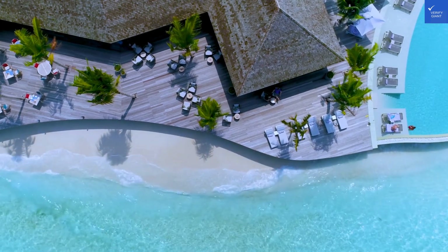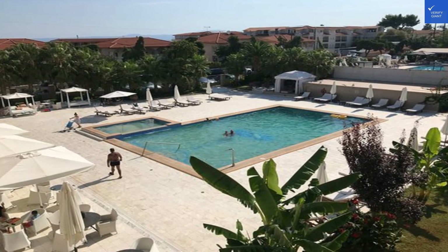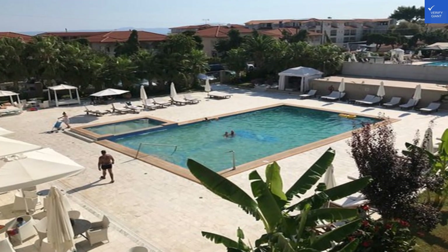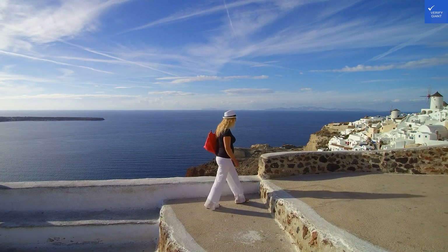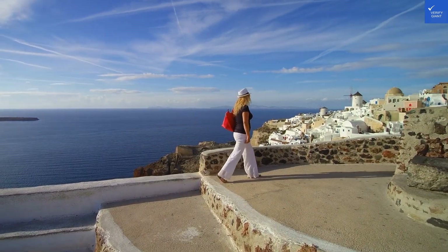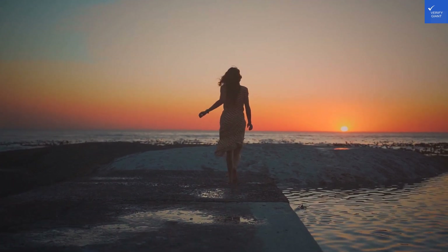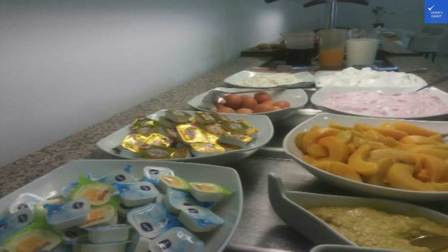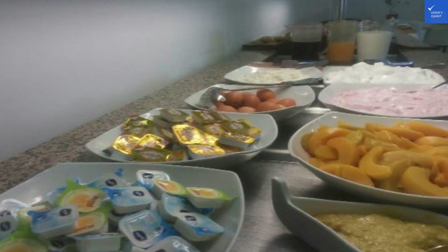As for service and staff, the reviews tend to highlight a friendly and helpful team ready to assist you with any queries. Whether you need a towel for the pool or recommendations for local attractions, they're all about ensuring you have a pleasant stay. On to the value for money — with prices fluctuating, especially in peak season, you might find a bargain or two. Travelers have rated it as a good deal for the amenities and services offered, but it's prudent to shop around as prices can range.